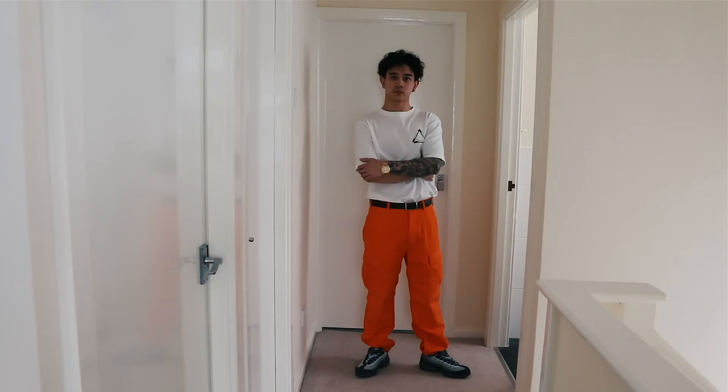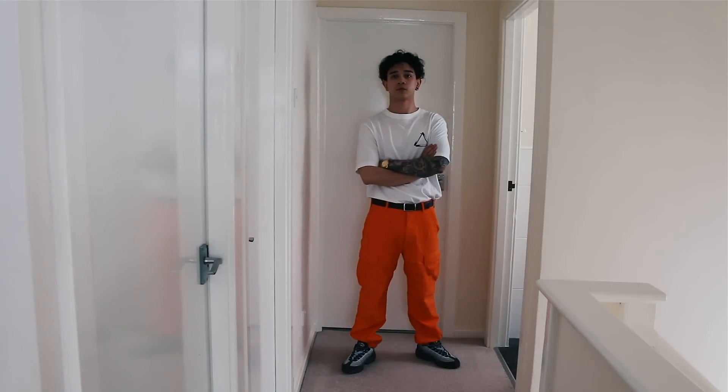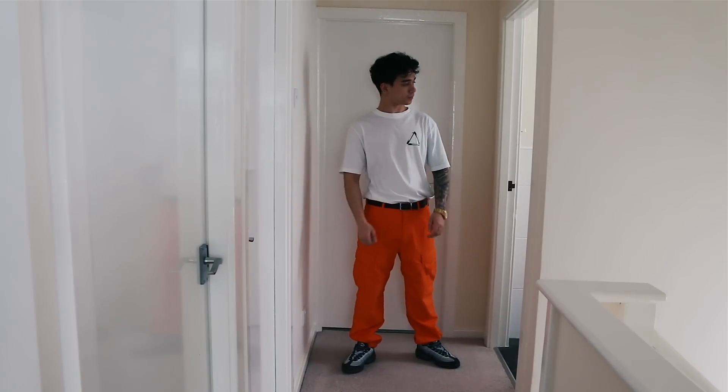I don't often talk about the Supreme cargos — I think the last time anyone saw these was in my very first lookbook. Since the lookbook they've just been gathering dust, so I thought: you know what, you spend £118 on a pair of cargo bottoms, you have to wear them at least twice.